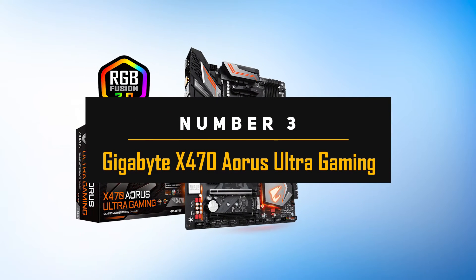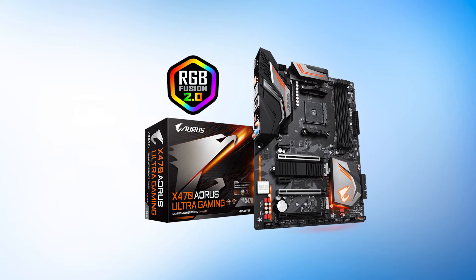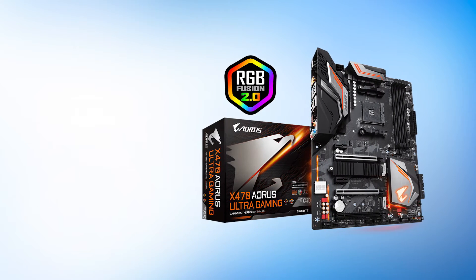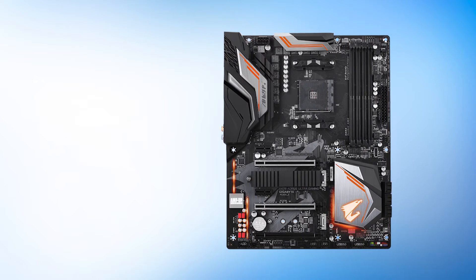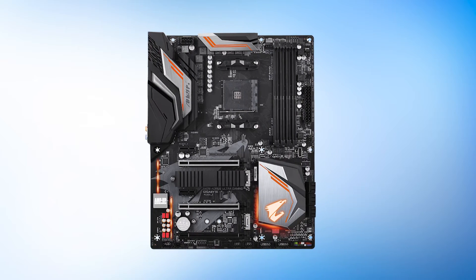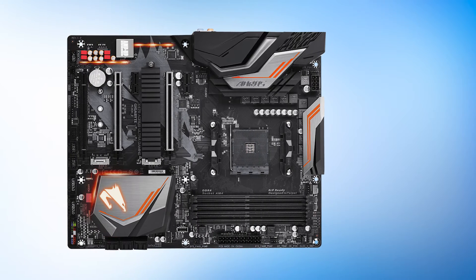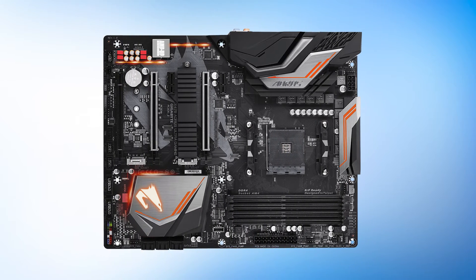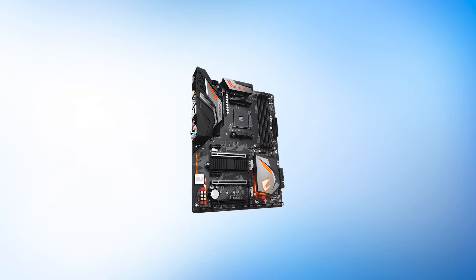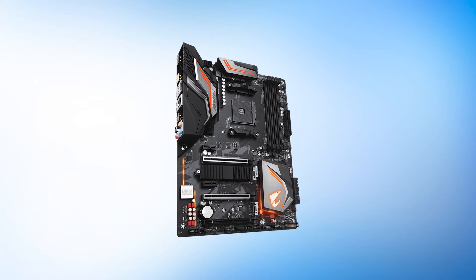Number 3: Gigabyte X470 Aorus Ultra Gaming. For the third spot, we're changing things up from the usual high-end motherboards. Just because X470 is a performance-focused platform doesn't mean we need to limit ourselves to premium options. The X470 Aorus Ultra manages to be a great X470 motherboard for the masses at a decent price. While it lacks the extensive RGB of the Gaming 7 Wi-Fi, it still looks great with an orange color scheme. You get dual M.2 slot support, and one even includes a heatsink.